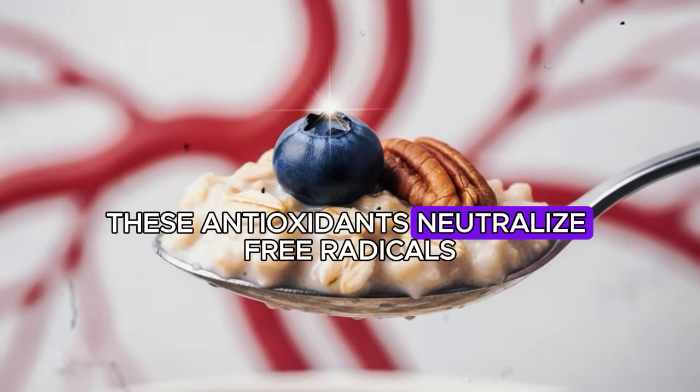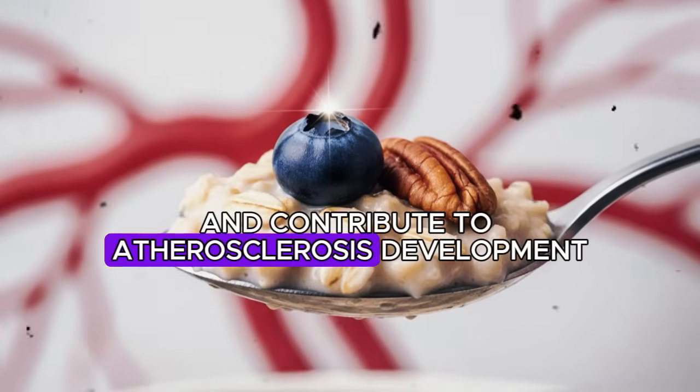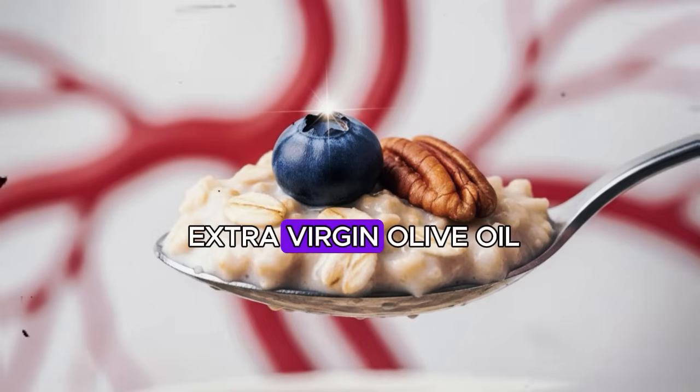Beyond blood sugar control, cinnamon provides antioxidant protection. A study in the Journal of Agricultural and Food Chemistry found that cinnamon ranked highest among 26 common spices in antioxidant activity. These antioxidants neutralize free radicals that damage arterial walls and contribute to atherosclerosis development. Next, ingredient number four: extra virgin olive oil.